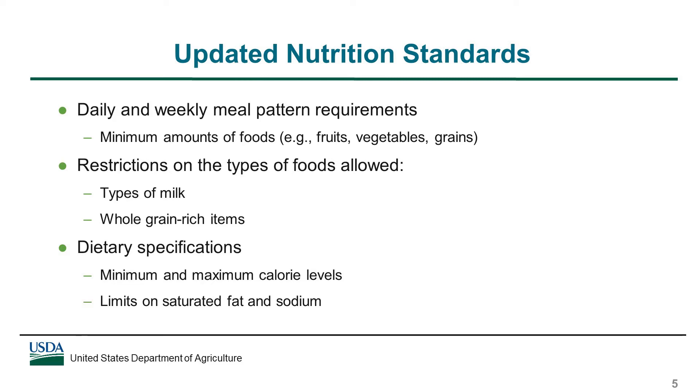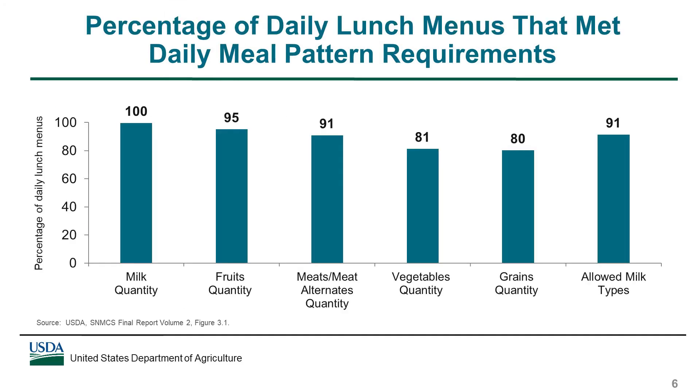The findings presented in this webinar focus on compliance with a subset of the requirements for lunches. This slide shows the percentage of daily lunch menus across all schools that met daily meal pattern requirements. All lunch menus met the requirement for milk and 95% met the requirement for fruits. 91% of lunch menus met the daily requirement for meats and meat alternates, while about 80% met the requirement for vegetables and grains. 91% of menus offered only allowed types of milk, which included fat-free milk and unflavored low-fat milk.